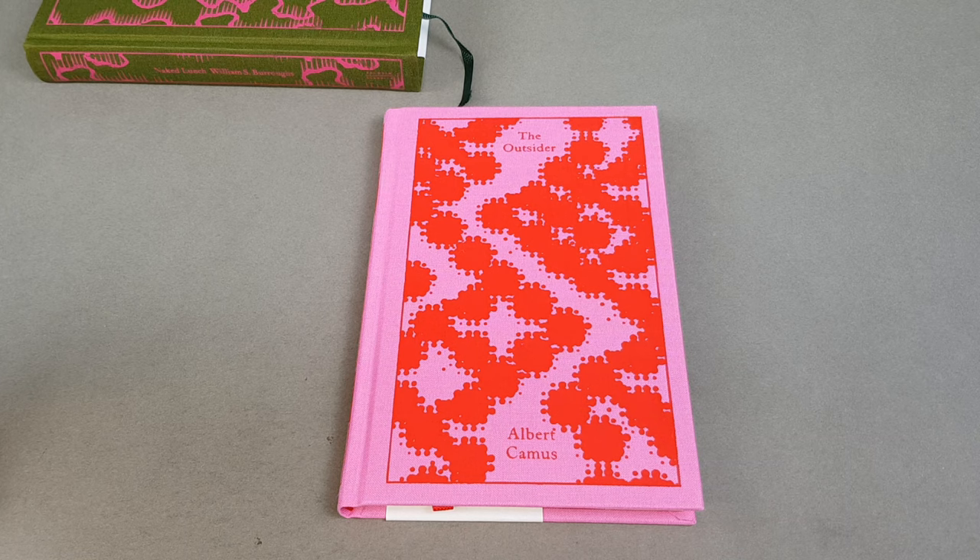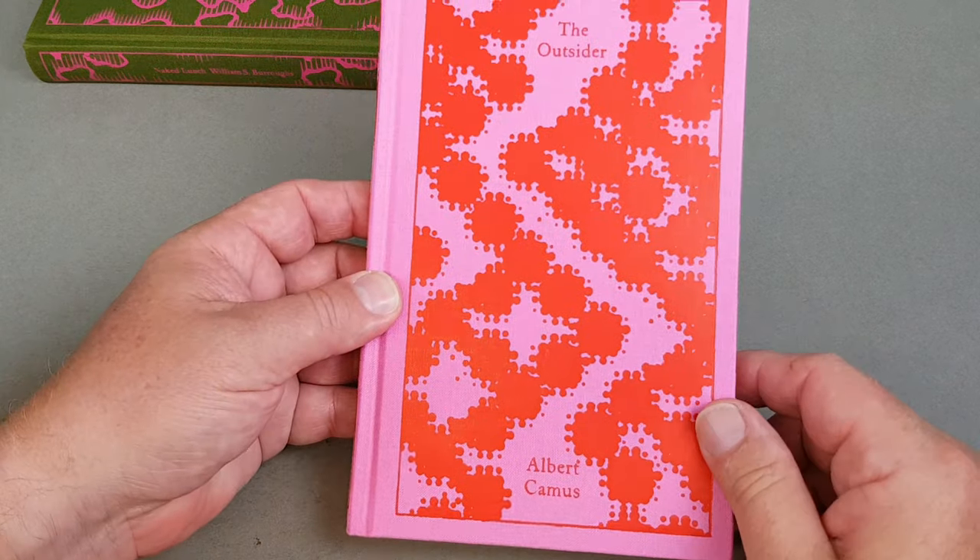In The Outsider, his classic existentialist novel, Camus explores the alienation of an individual who refuses to conform to social norms. Meursault, his anti-hero, will not lie. When his mother dies, he refuses to show his emotions simply to satisfy the expectations of others. And when he commits a random act of violence on a sun-drenched beach near Algiers, his lack of remorse compounds his guilt in the eyes of society and the law. Yet he is as much a victim as a criminal.